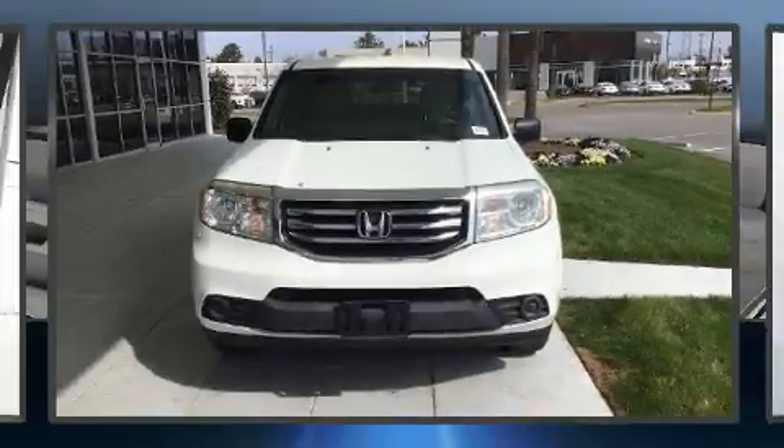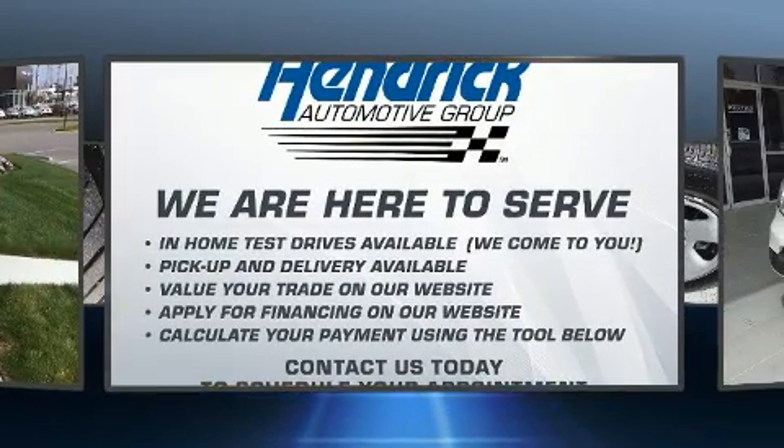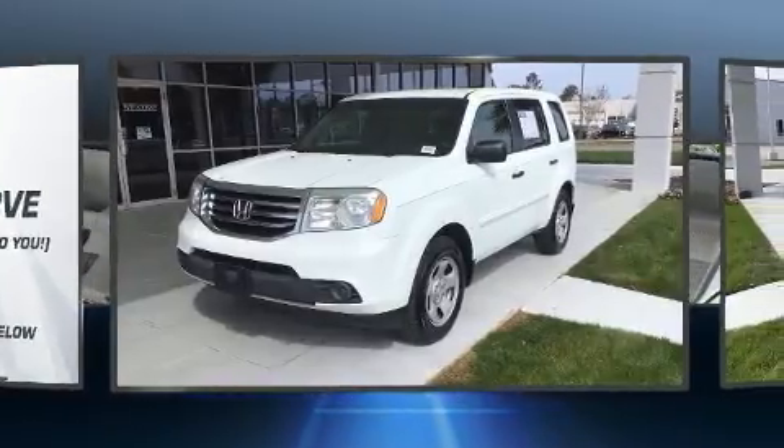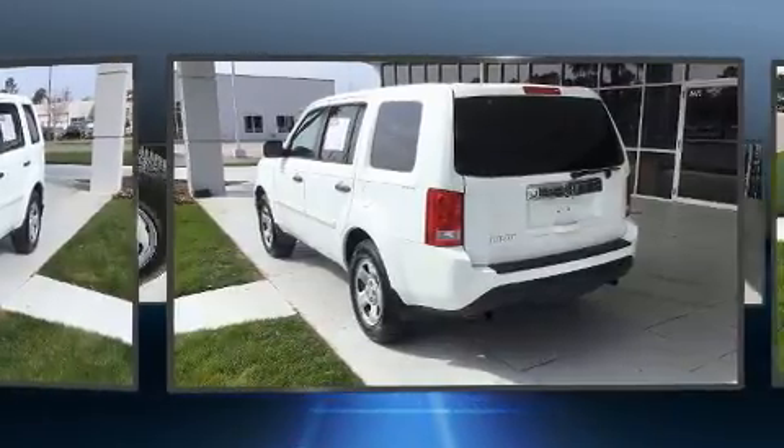Get excited about the 2013 Honda Pilot. Under the hood you'll find a six cylinder engine with more than 250 horsepower, providing a spirited yet composed ride and drive. This model accommodates eight passengers comfortably.